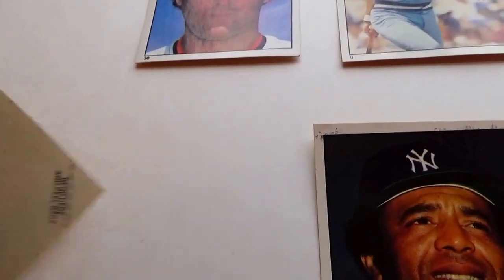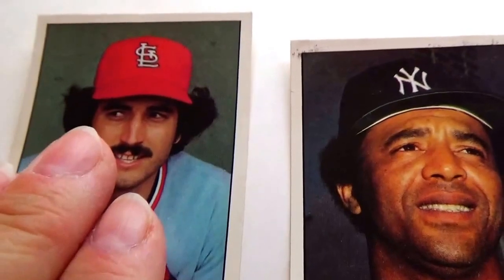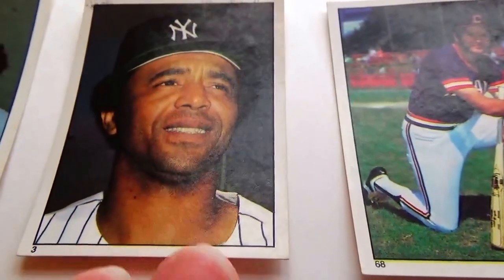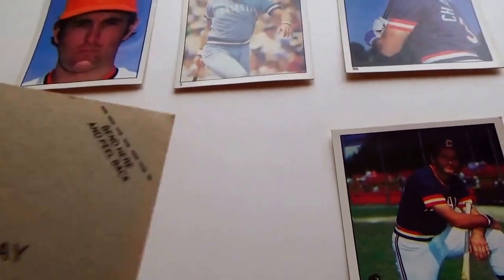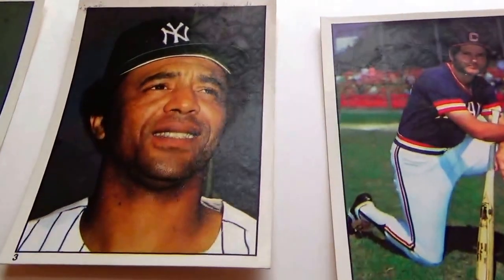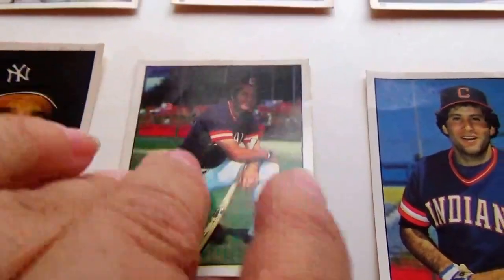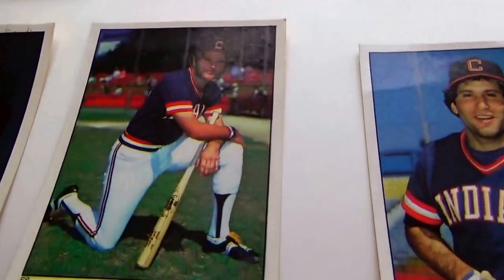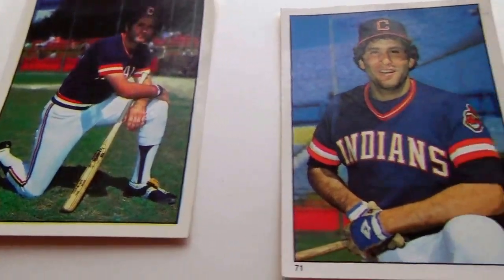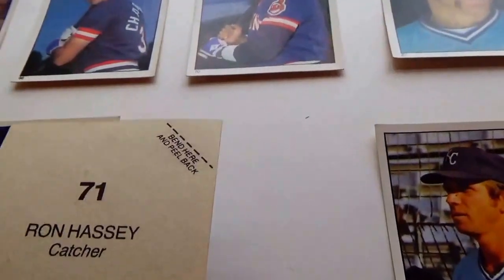Keith Hernandez, first base — definitely for the Cardinals. Look at that, two Cardinals on his shirt. Two birds! Rudy May, pitcher. Mike Hargrove, first base.